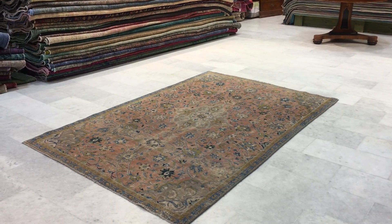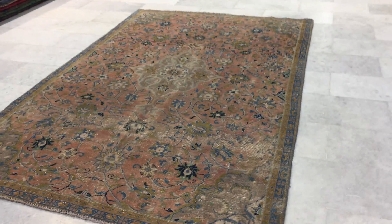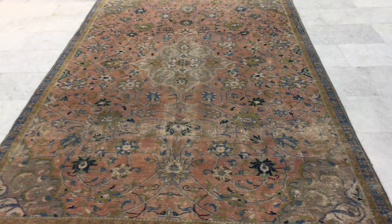This is Vintage Carpet 15124. It's a Persian handmade carpet. This is in our stone wash range — no colors have been added to it.